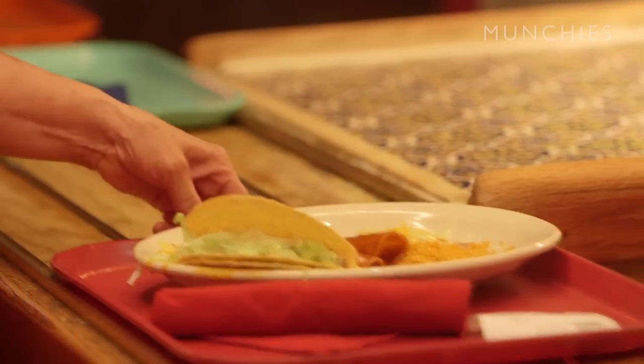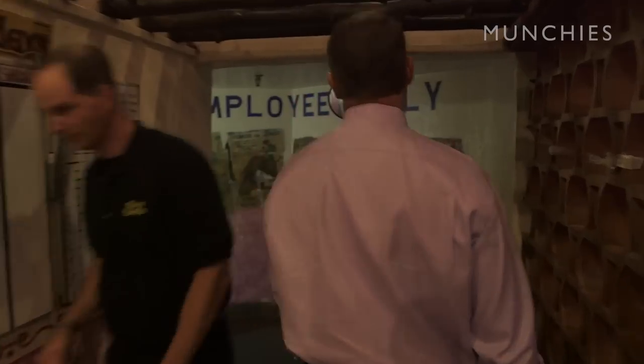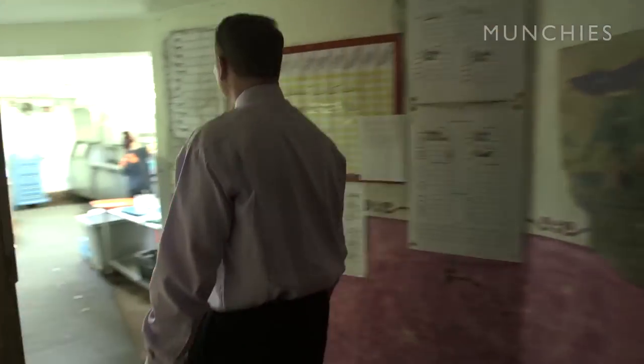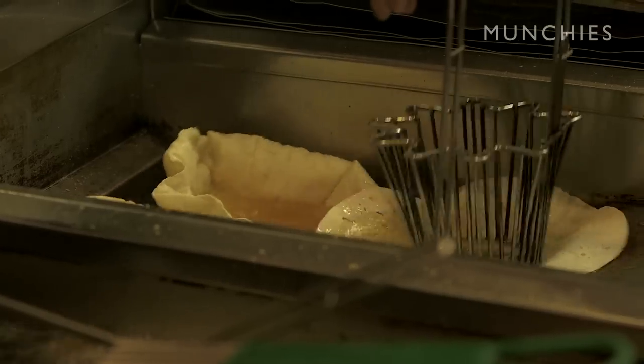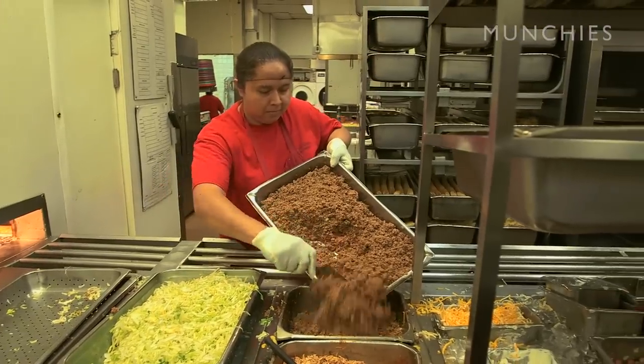Our serving process here is quite unique, and it is a necessity because of the amount of customers we serve. In a given Saturday night, we may serve 5,500 to 5,700. This is the Mexican food serving line, and behind it is the Mexican food kitchen where we prepare all the food. Everything that is prepared back in the kitchen comes up on this line.